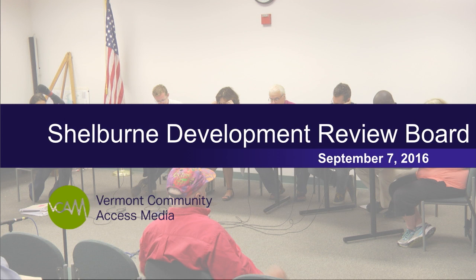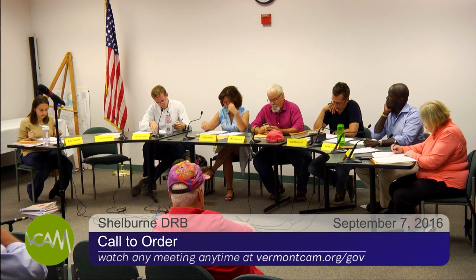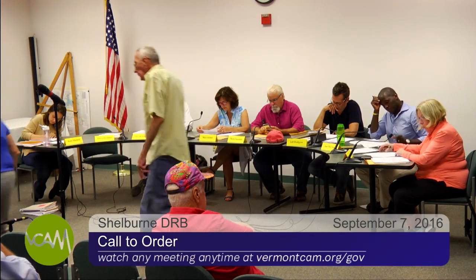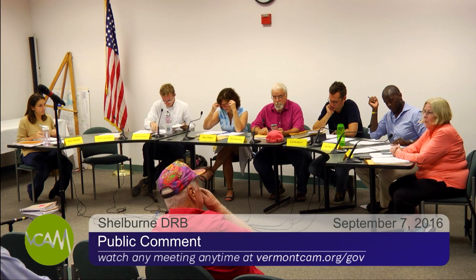This is the September 7th Development Review Board meeting. We have a number of items on our agenda today: one design review, two design review applications, a few conditional use permit applications, and some subdivision applications. Now is the time to solicit public comment. If there's anybody here, I want to make sure everyone signs in. Seeing no one coming forward, I'll assume there's no one here for that purpose.